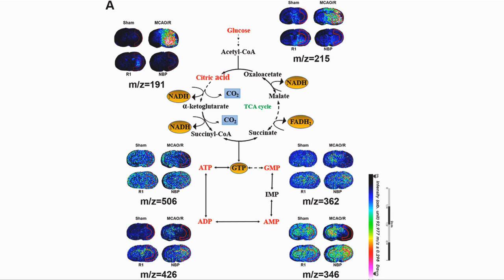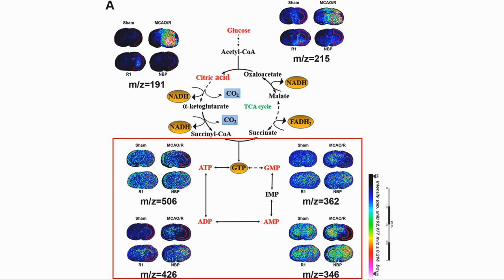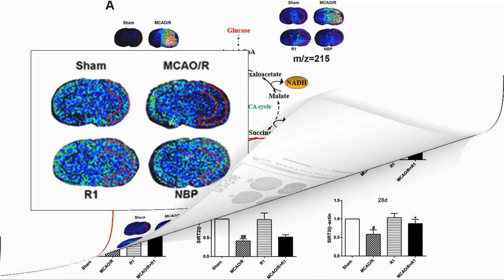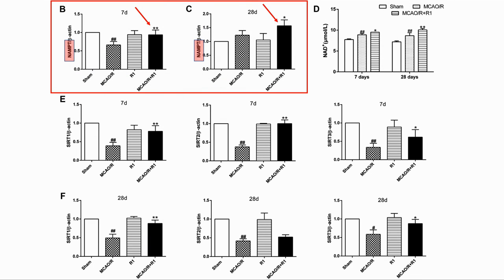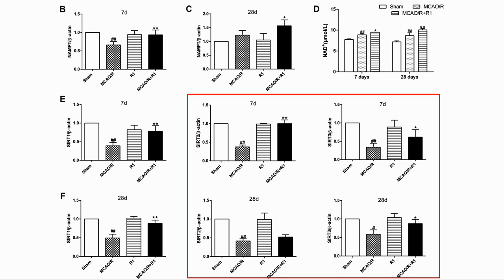R1 also improved mitochondrial energy production function, which is vital for all cells including brain cells. The citric acid cycle is the process by which mitochondria convert acetyl-CoA, which comes from glucose, into ATP — the energy currency in the cell. In the damaged tissue they saw an increase in citric acid and glucose, a sign that the citric acid cycle was not running so the inputs were building up. After treatment with R1 they saw an increase in the outputs of the cycle and a decrease in the inputs. In particular they saw an increase in ATP in the R1-treated animals, where the area outlined in red on the right of the brain is the affected area. They also saw an increase in NAMPT activation, and an increase in SIRT1 activity that came from the extra NAD after 7 days and 28 days, with a similar outcome for SIRT2 and SIRT3.